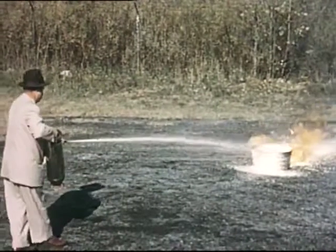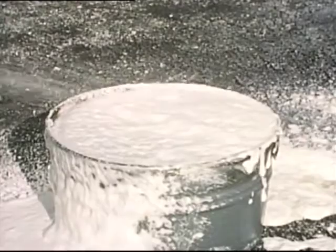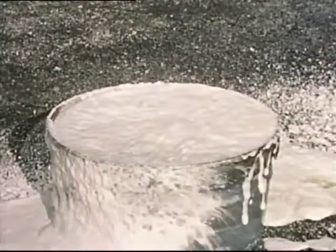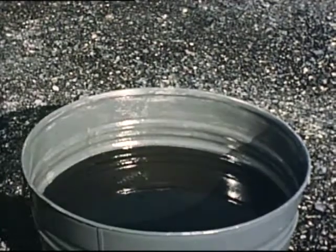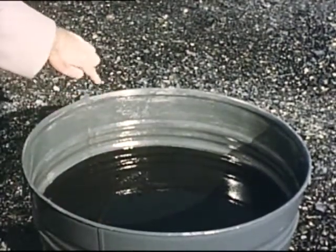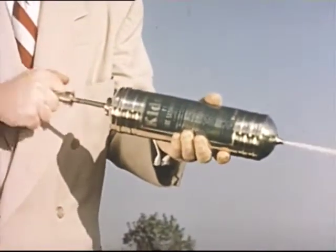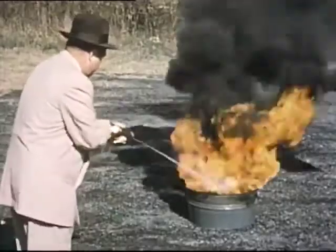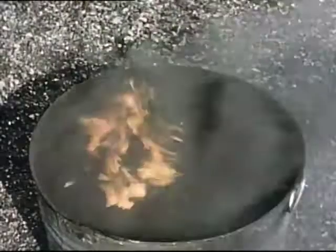When fighting fires in deep liquids, bank the stream against the wall of the container so that the foam can spread across the surface of the fire. With foam, it's important to blanket the burning surface. Whenever possible, let the freeboard principle help you put out the fire. Freeboard is that part of any container above the level of the liquid, whether the container is a tub, quench tank, or dip tank. Watch what happens when the stream from a vaporizing liquid extinguisher is directed against the freeboard of the container — the stream is broken up and the liquid vaporizes immediately. The vapor quickly spreads across the fire and puts it out. The freeboard also acts as a retaining wall to keep the smothering vapors over the fire.